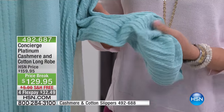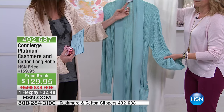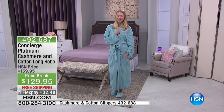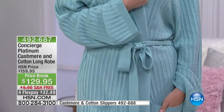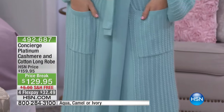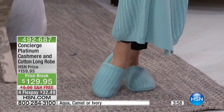They're easy to buy and easy to gift because they're dual sizing — extra small, small, medium, large, extra large, 1X, and then 2X or 3X available in three colors: ivory, camel, and aqua. The camel is the most popular; aqua is getting very limited. We also have a pair of cashmere slippers to coordinate with the robe.